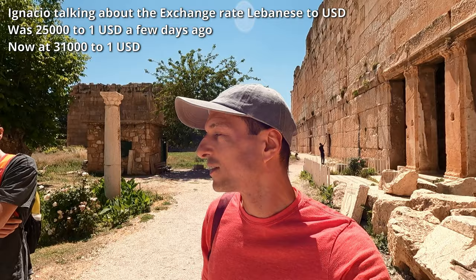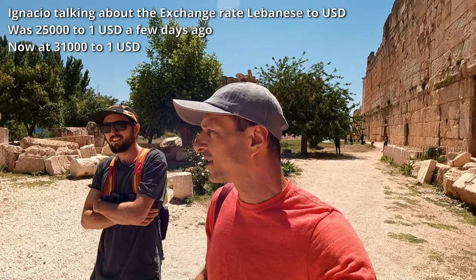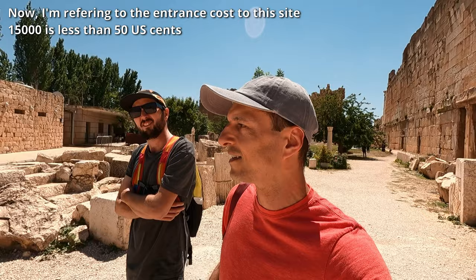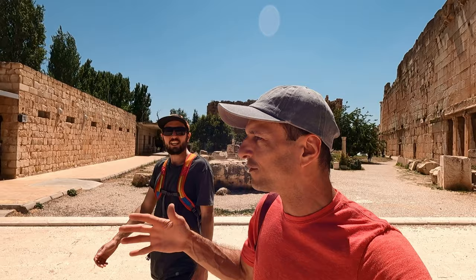The exchange rate actually went up in the last few days — it went to like 30,000 or 31,000. It was 15,000 when we paid, so that works out to about 50 cents, though it was cheaper when we arrived; it was at 26,000 then. That's ridiculous — a 20% change in just a couple of days. Okay, we're locked in, we can't leave — we're stuck, we're imprisoned! Anyway, this was incredible. We're going to move on.